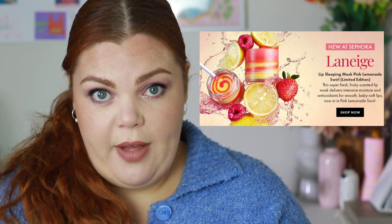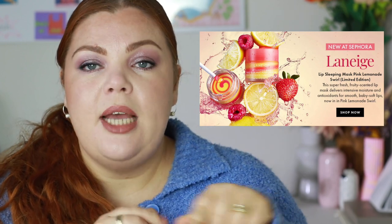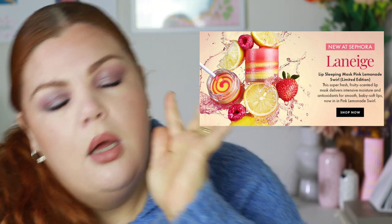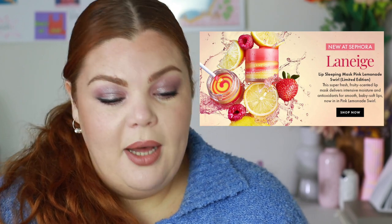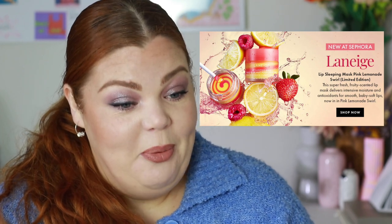Now Sephora. The Laneige Lip Sleeping Mask in Pink Lemonade Swell is a limited edition — I'm not going to buy it because I just got a full-size Berry gifted to me from Salvana. I love Laneige lip sleeping mask to death, so I don't need this one, but if I didn't have any on hand I'd definitely buy it.